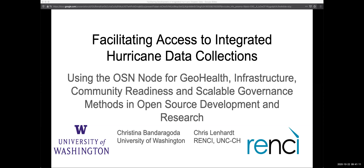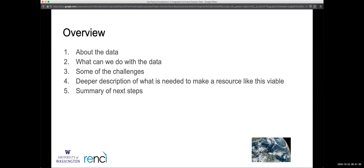Chris tends to be literal — his half of the title is 'facilitating access to integrated hurricane data collections.' Christina takes that and makes it more comprehensive. The structure is: Chris will go over the data context, where they got to where they are, some higher-level questions the data could address, and challenges, then turn it over to Christina for a deeper dive before wrapping up with where they'd like to head.